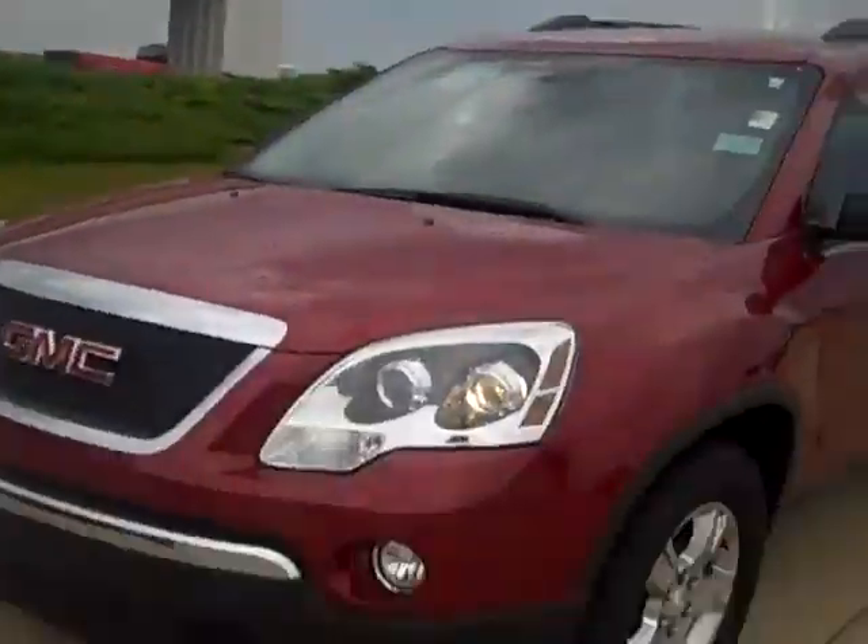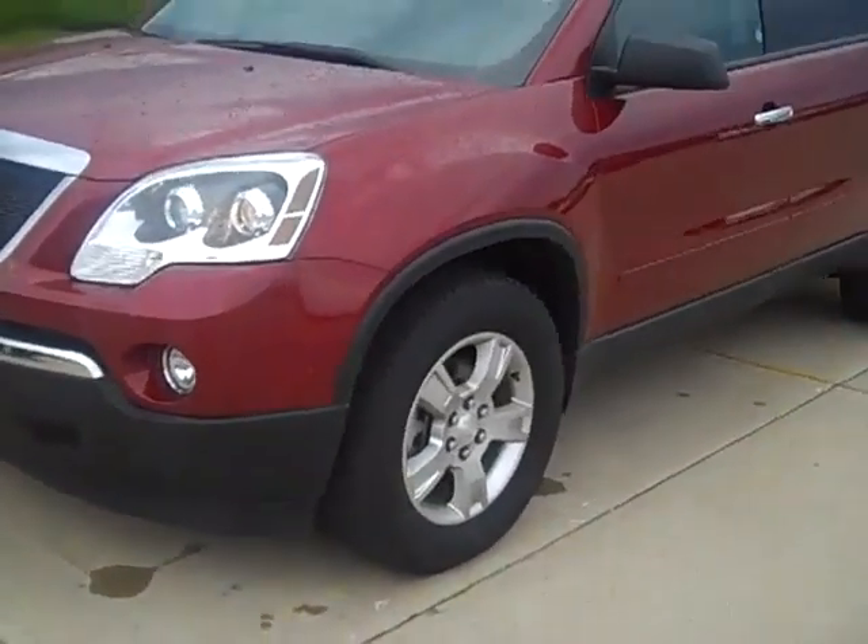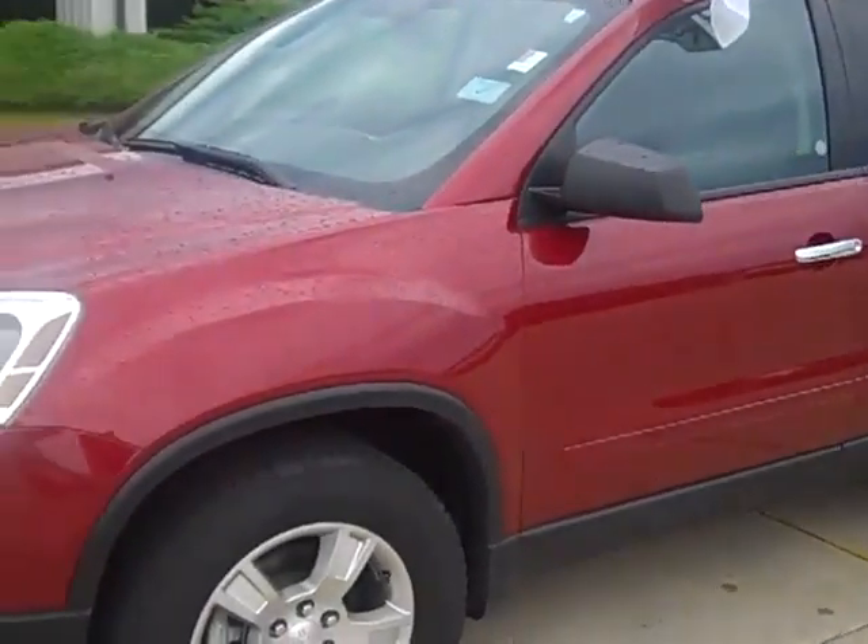Good morning, Melissa. Nick Oregon at Shimmers up here in Mendota, Illinois. We were talking last night on the phone about the 2011 Acadia. It's about 7 o'clock this morning and I'm doing a video walk around for you on the Acadia — 2011, maroon in color, front wheel drive.